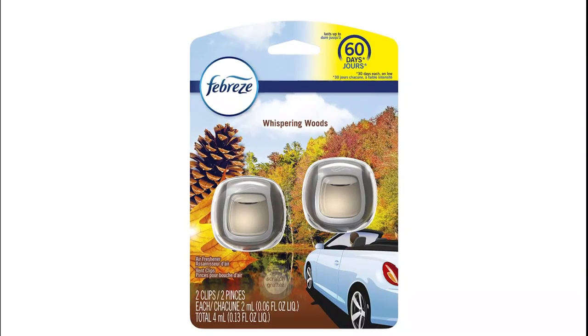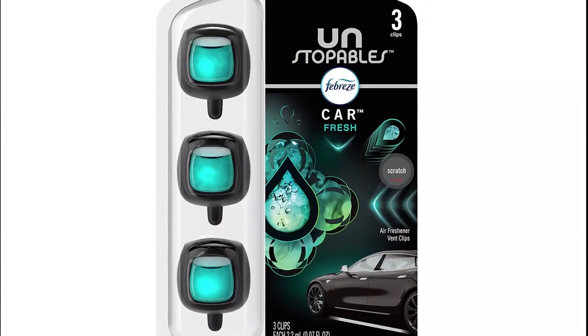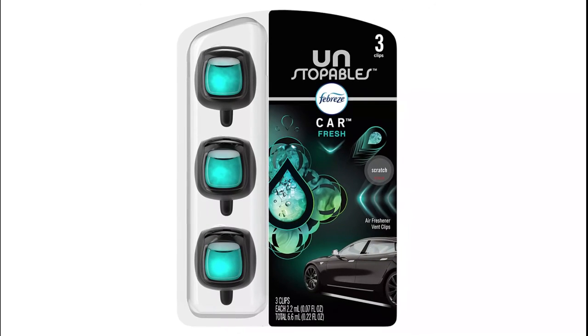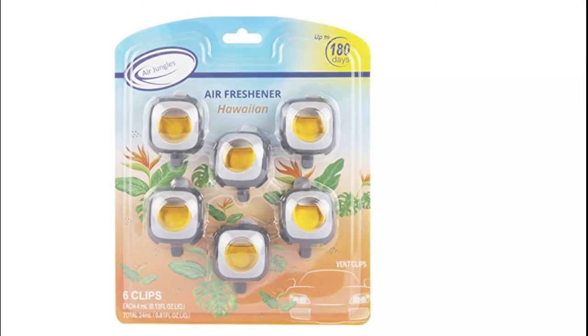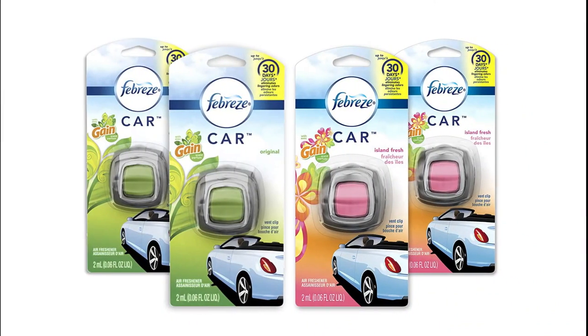Hope you found this video helpful in finding the best car air fresheners. If you found this helpful, please give a like, comment your opinion and tell us which one is perfect for you, and subscribe to our channel to get the latest updates on different product reviews.